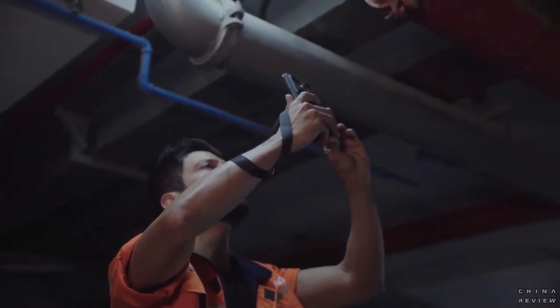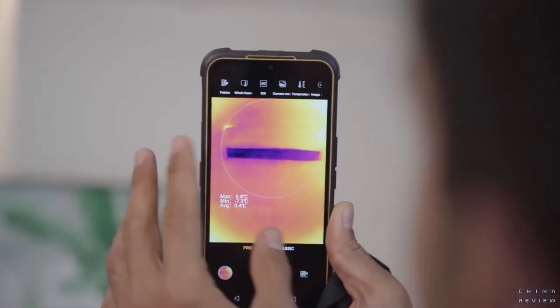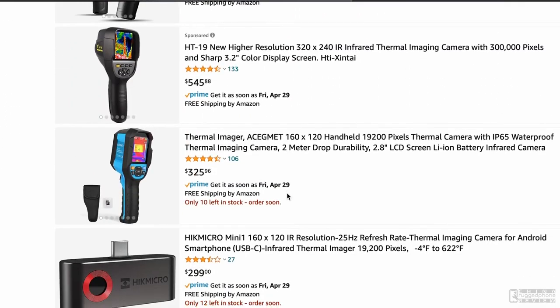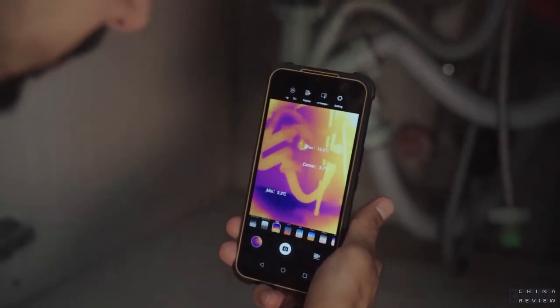It is extremely difficult to put a high-resolution thermal camera inside a phone. The Glory G1S has a thermal camera with a resolution of 192 x 256 — more than 40,000 thermal sensors integrated in a small space. If you check Amazon, you'll see most thermal imagers have lower resolution than this one. Higher resolution means clearer pictures and more accurate measurements because there is more data to be analyzed.